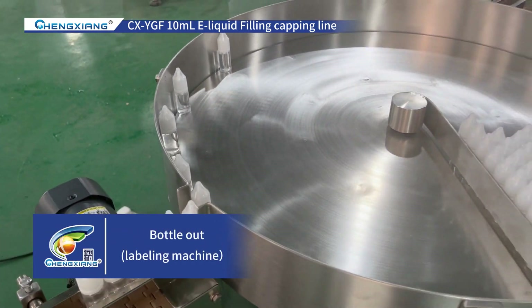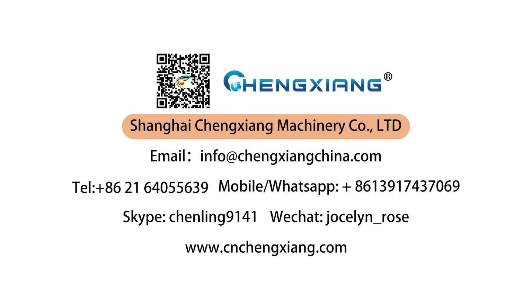Bottle out, labeling machine. If you want to know more, please contact us.